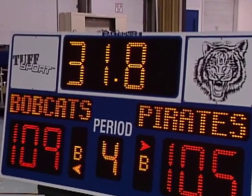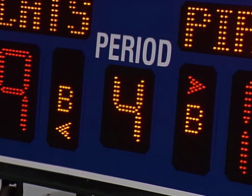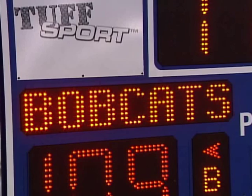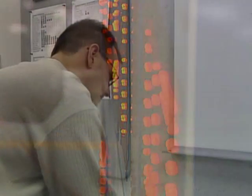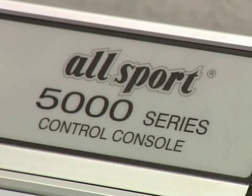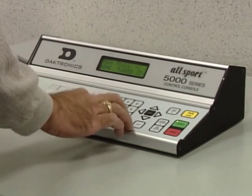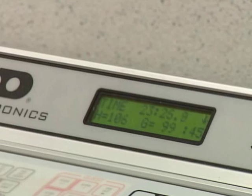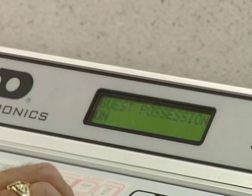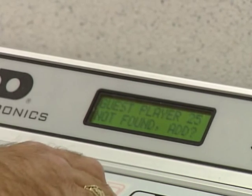In addition to the rugged construction and innovative digit options, the Tuff Sport scoreboard has several new features, including double bonus indicators, team name message centers, and LEDs enhancing the viewing angle. The Tuff Sport scoreboard is controlled by the sophisticated high-end all-sport console. This scoreboard has the ability to be used in multiple sports — from basketball, to volleyball with the game number shown on the period digit, to wrestling — all at the touch of a button.